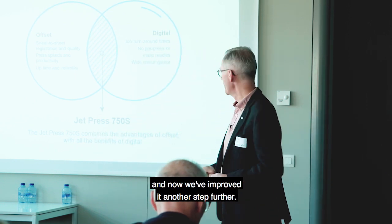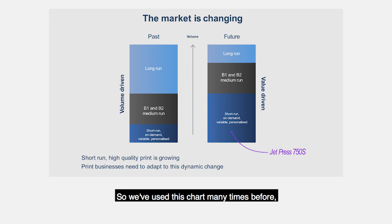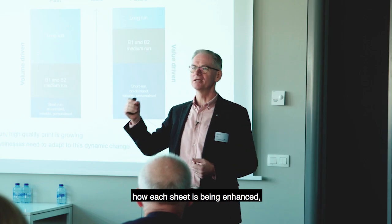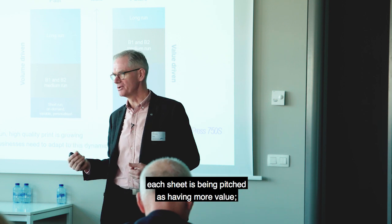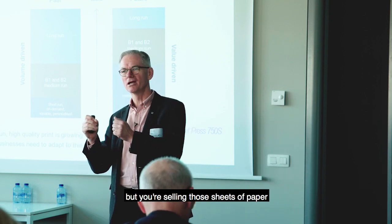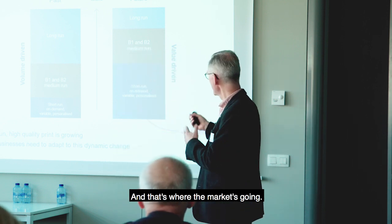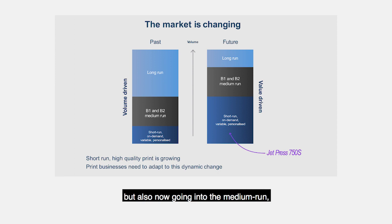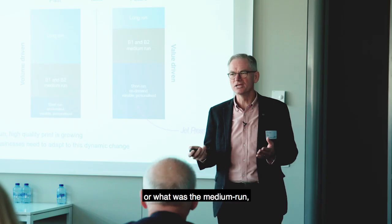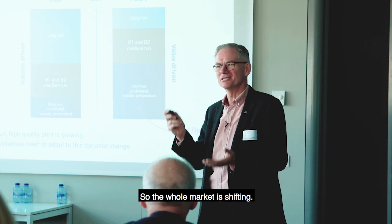The things that customers love about offset are the registration and the quality, the press speed, the productivity, the uptime. But they also want quick job turnaround times, they want to improve their pre-press, get rid of making plates and have a wide colour gamut. This is where JetPress fits. We feel we've really got the right mix of technology and reliability and productivity to bring that kind of solution to the market, and now we've improved it another step further. The market is moving away from being volume driven to being value driven.